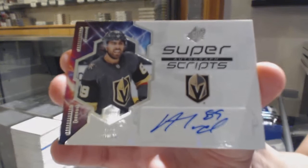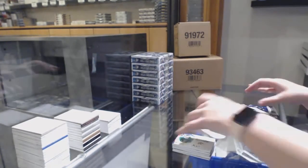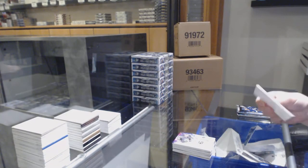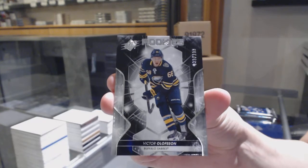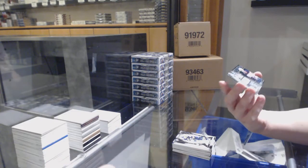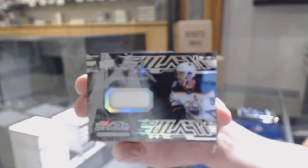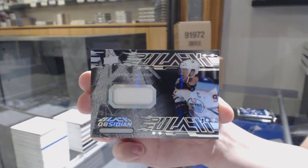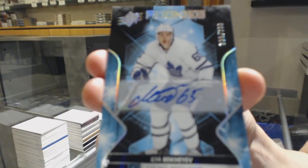Super Scripts Auto for Vegas, Alex Tuck. We've got number $1.99 and a rookie for Buffalo, Victor Olafsson. Obsidian Jersey for the Edmonton Oilers, Connor McDavid. And we've got a rookie auto number $2.99 for Toronto, Ilya Mikheyev.